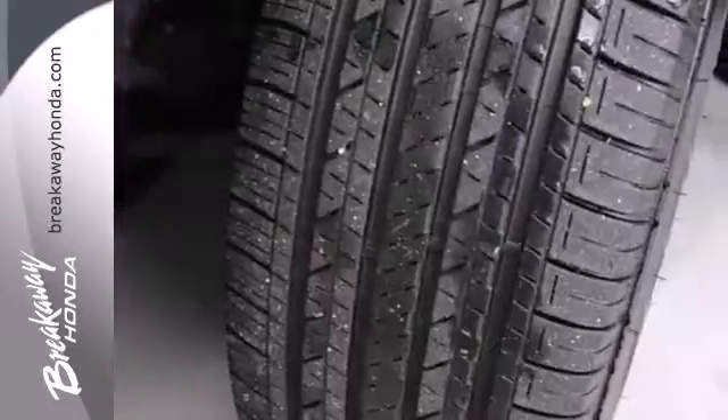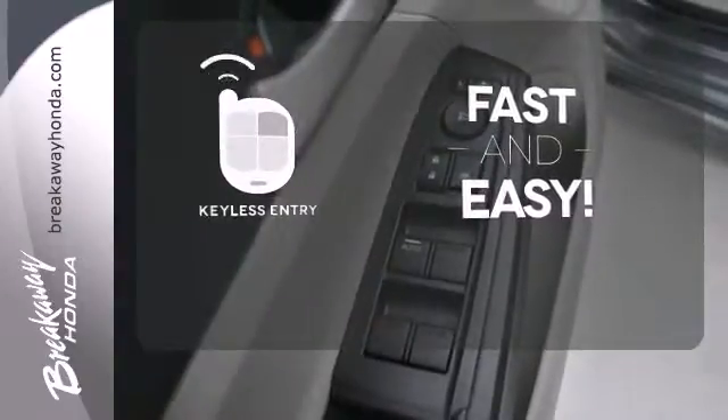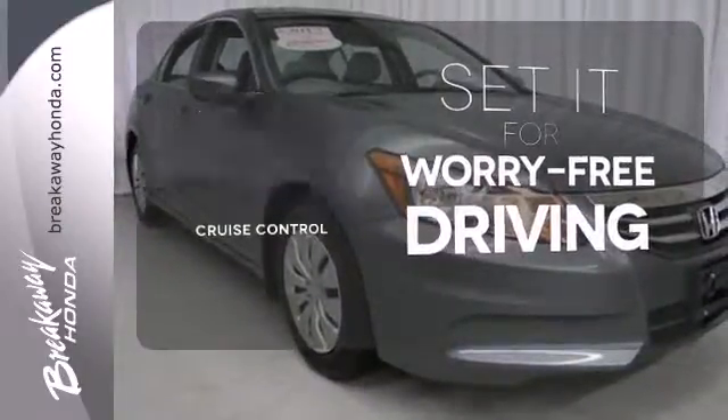Conveniences include a CD player, keyless entry, and cruise control. Getting into your car is fast and easy with the keyless entry. Be prepared for the worst with the multiple airbags. Cruise control sets the standard for worry-free driving.